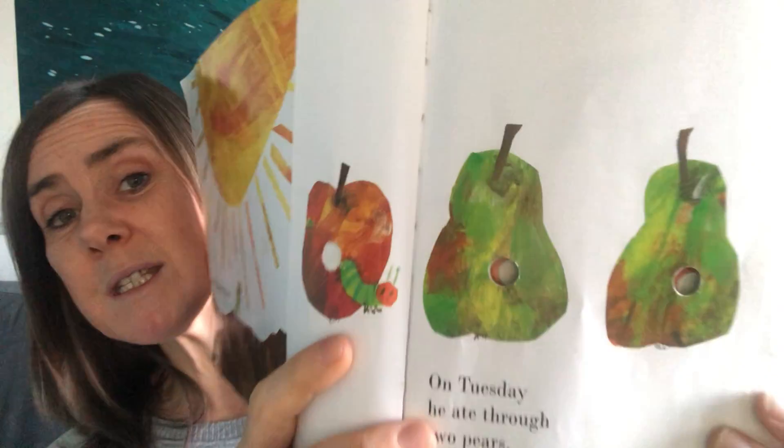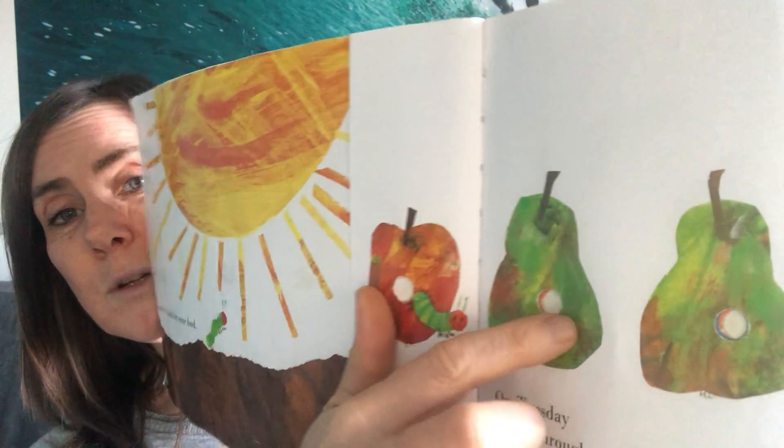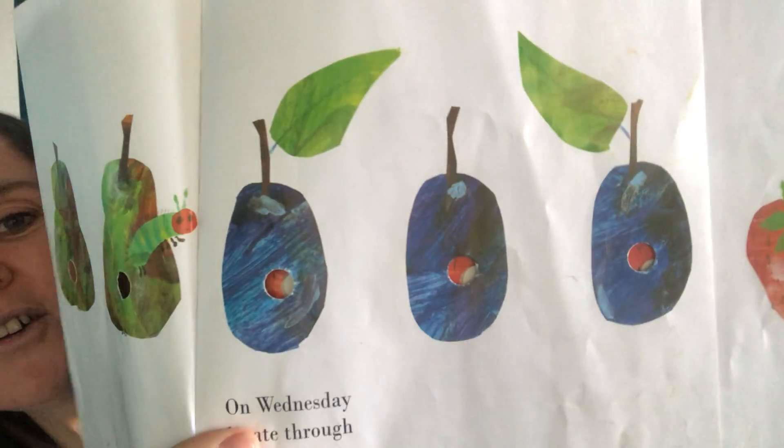On Tuesday, he ate through two pears, but he was still hungry. There he is, look — he's going munch, munch, munch. On Wednesday, he ate through three plums, but he was still very hungry. There he is.